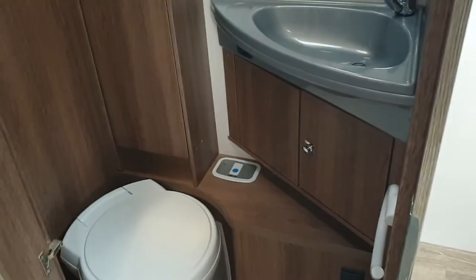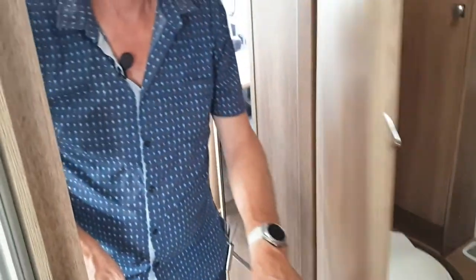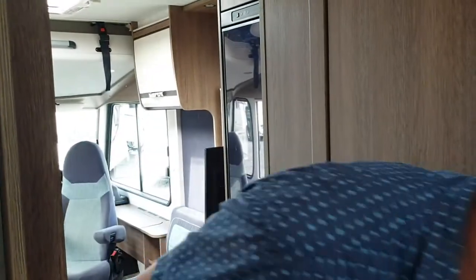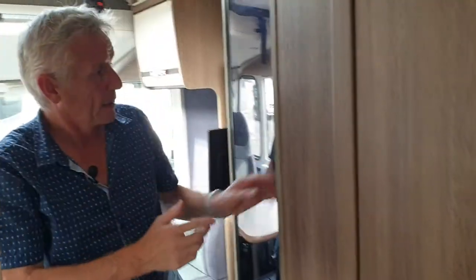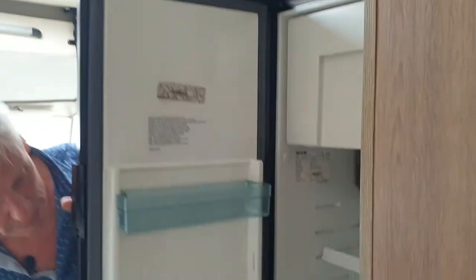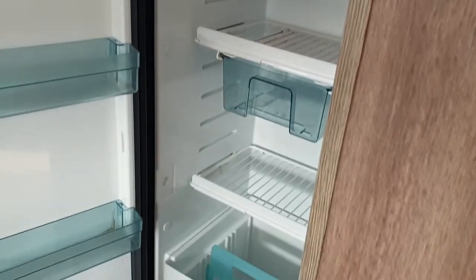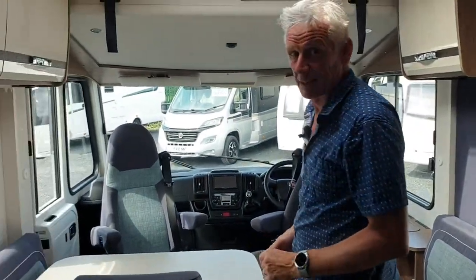This door shuts across to give you in effect a bedroom, and then you've got your toilet and sink in there as well. It does become a separate bedroom. You can also see this fridge freezer — it's a full-size one, good size, so you've got plenty of space for your ice cubes to make your gin and tonic.